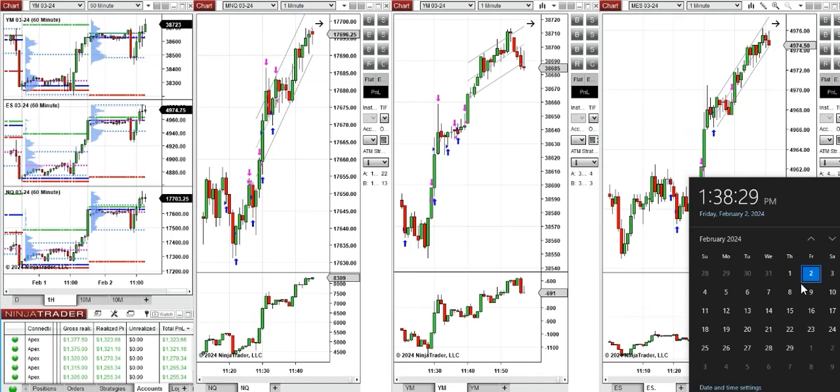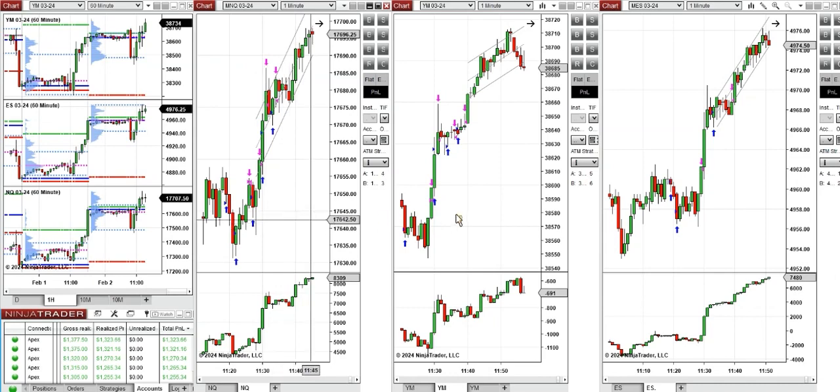Hello everyone, I'd like to share with you the trade that I have taken today on Friday 2nd of February 2024. These trades were taken on NASDAQ, Dow Jones and S&P 500 futures.